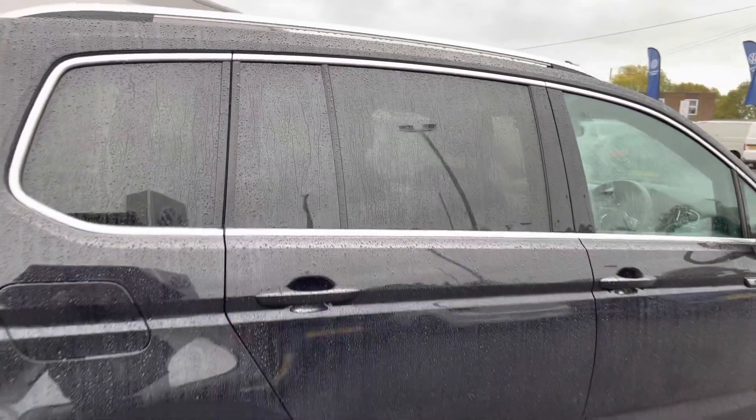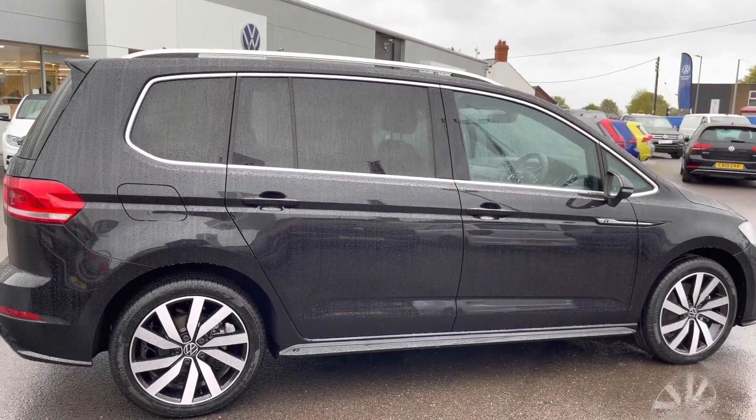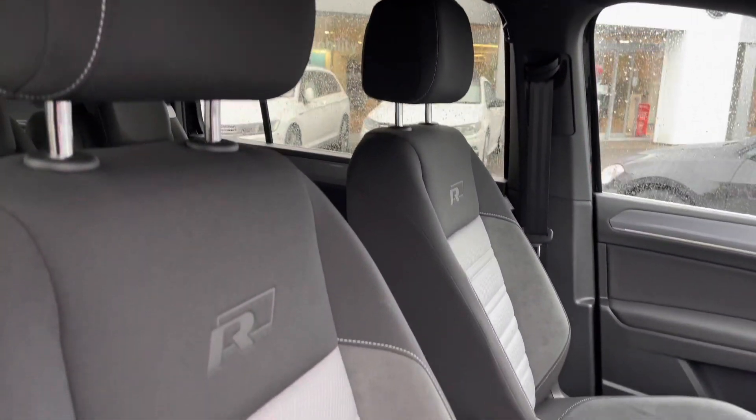Progressing towards the side of the vehicle, you'll notice the body-coloured door mirrors with integrated indicators. Next, looking at the front interior, we have a leather-trimmed R-Line embossed multi-function steering wheel, followed by R-Line embossed front seats.